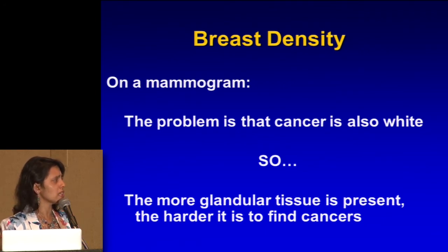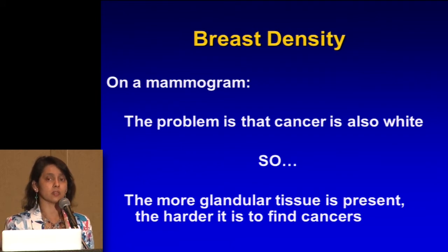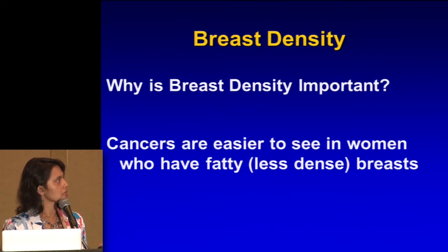Finding that cancer is like finding a polar bear in an ice field — the polar bear is white and the ice field's white, so how do you find it? Cancers are easier to see in women who have less dense breasts or more fatty breasts. In a fatty breast, it sticks out like a sore thumb. We always do two views because we want to see it in two views so we can understand where it is in three-dimensional space.